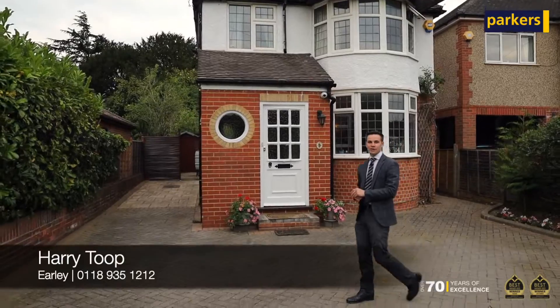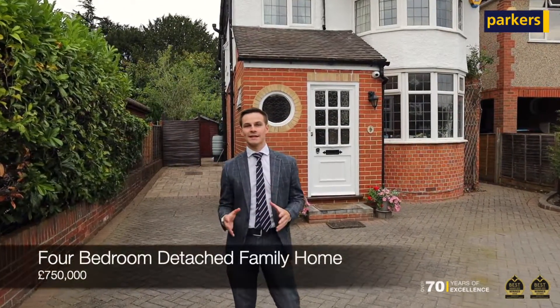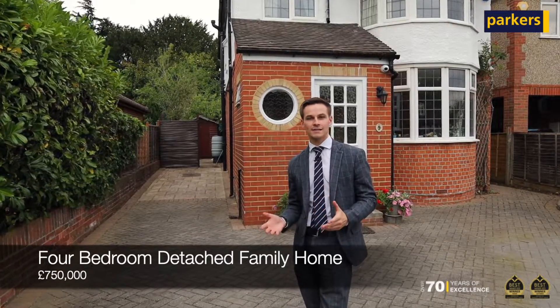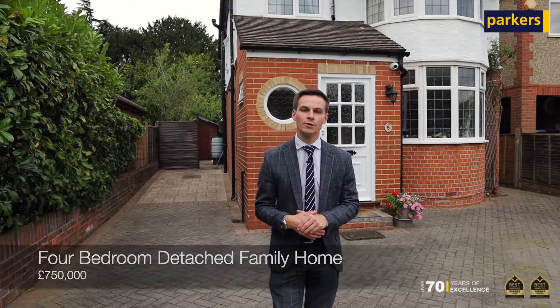Today you are joining me on Crescent Inn Early where I've got this fantastic four-bedroom detached family home built in the 1930s. It's got a wealth of character on the inside and has been looked after well by the current owners.